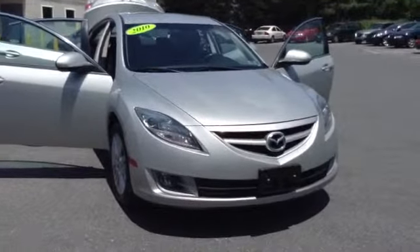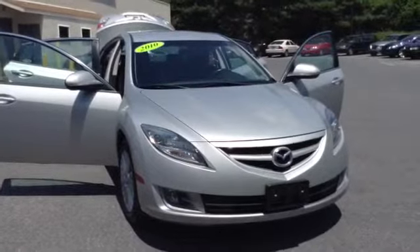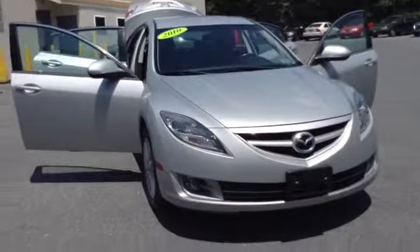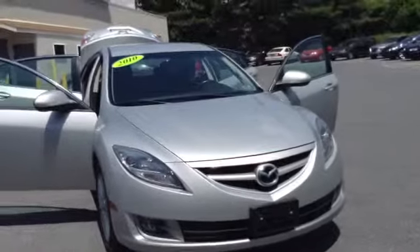Welcome to Scott Mazda, this is Chad. We're looking at a 2010 Mazda 6, stock number P3402, mileage is 29,981 miles. It is an inline-four 2.5 liter engine with a 5-speed automatic transmission with overdrive. Color is brilliant silver metallic.